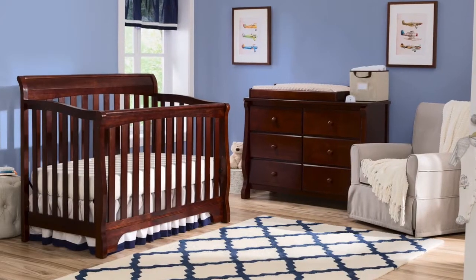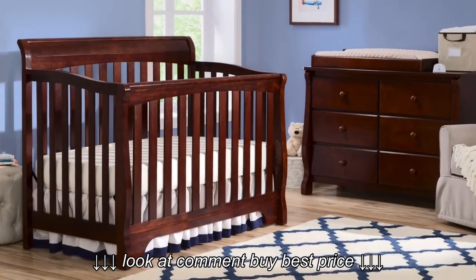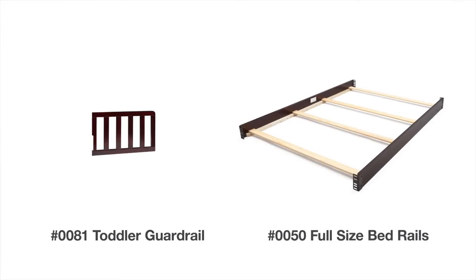Plus, it's JPMA certified to meet or exceed all safety standards set by the CPSC and ASTM. Toddler guardrail and bed conversion rails are available for purchase.